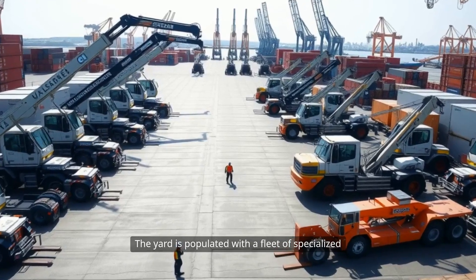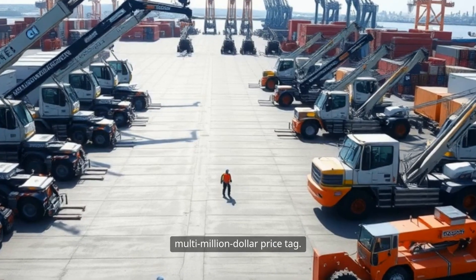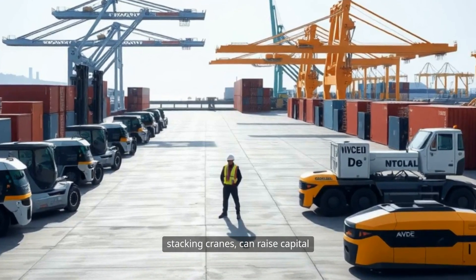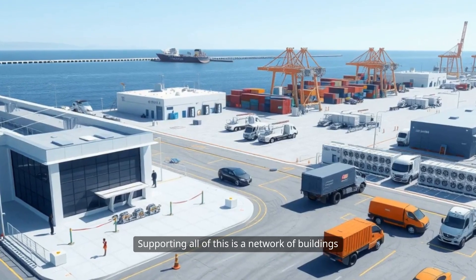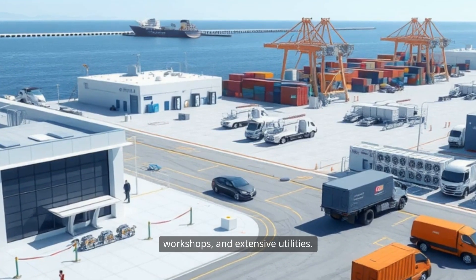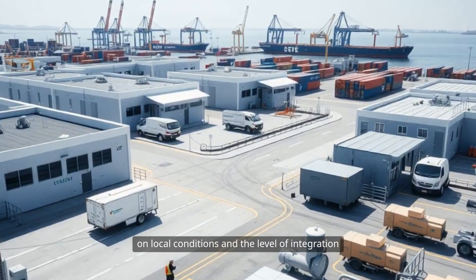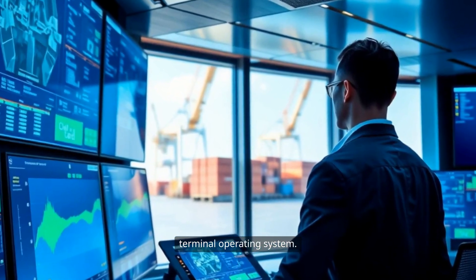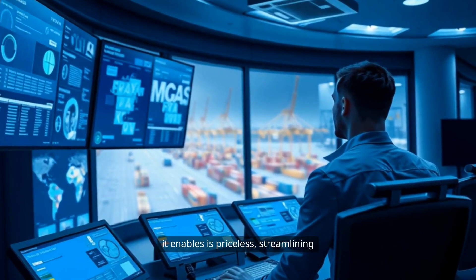The yard is populated with a fleet of specialized equipment — reach stackers, trailers, forklifts — each with its own additional multi-million dollar price tag. Investing in automation, such as AGVs or automated stacking cranes, can raise capital outlays but can pay off in dramatically higher throughput and lower long-term labor costs. Supporting all of this is a network of buildings and systems — administrative offices, security checkpoints, customs facilities, workshops, and extensive utilities — which can absorb another $20 to $100 million or more. The terminal operating system software itself can cost from $5 to $20 million, yet the operational effectiveness it enables is priceless, streamlining everything from move orders to billing.